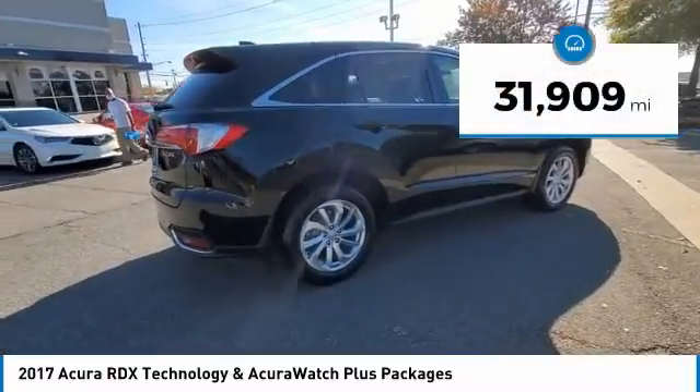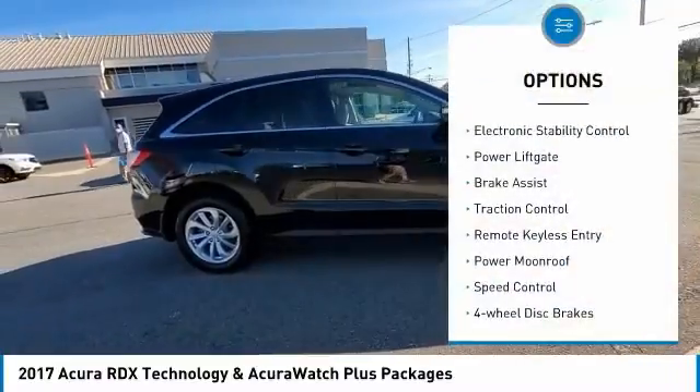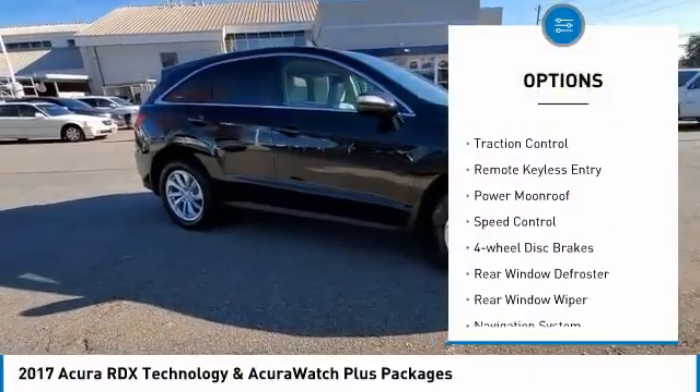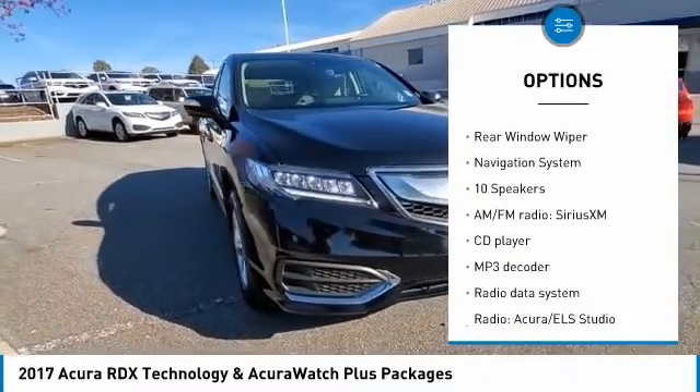This vehicle has less than 35,000 miles. Here are some of this vehicle's great options: electronic stability control, power liftgate, brake assist, traction control, remote keyless entry, power moonroof.